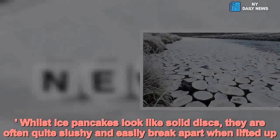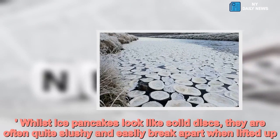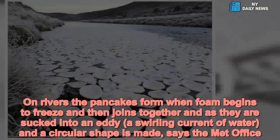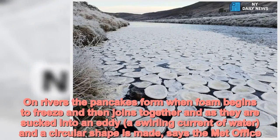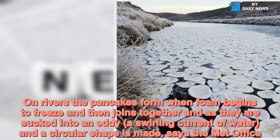Whilst ice pancakes look like solid discs, they are often quite slushy and easily break apart when lifted up. On rivers, the pancakes form when foam begins to freeze and then joins together, and as they are sucked into an eddy — a swirling current of water — a circular shape is made, says the Met Office.